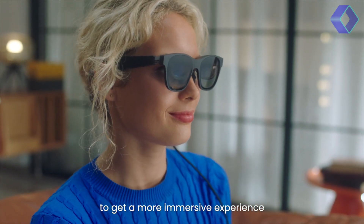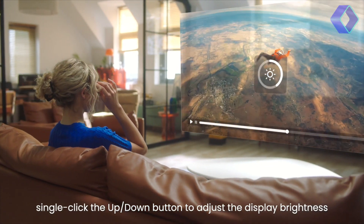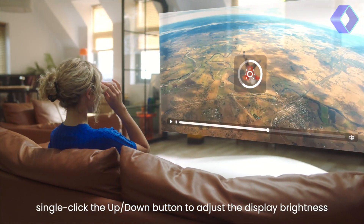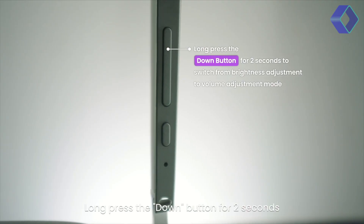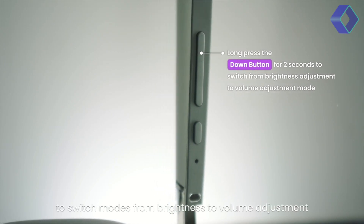35% for a more immersive experience while still being aware of your surroundings, to 100% for the most immersive experience, eliminating almost all ambient light. The Air 2 Pro isn't just about visuals,